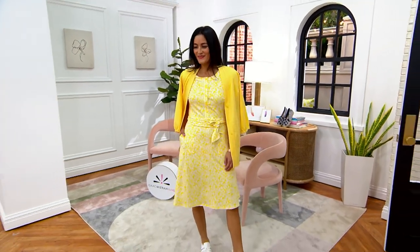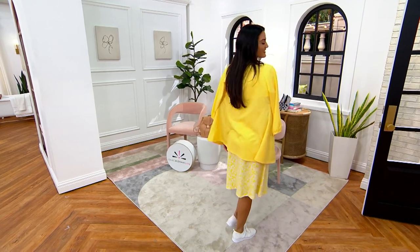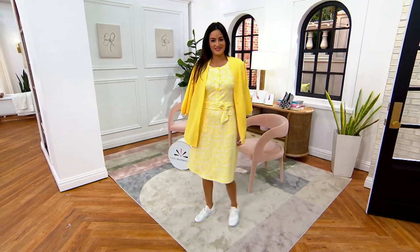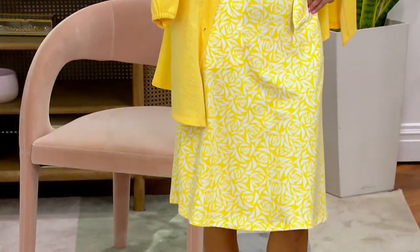This and the yellow cardigan and the dress and the sneakers. Come on. Oh wow. Somebody please just copy and pick. I'm like, I want it all. I'll take it all.